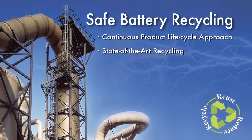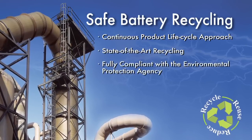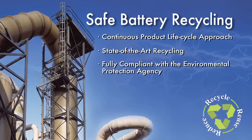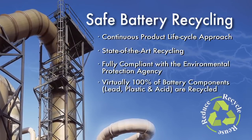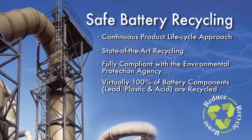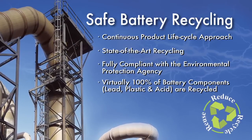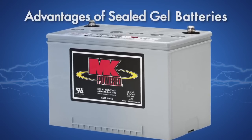This ongoing commitment has made us the most progressive manufacturer in environmental protection in the entire industry. It also continues to give our customers the critical reassurance of safe battery recycling without the worry of debilitating fines, penalties or paperwork associated with hazardous waste disposal laws.